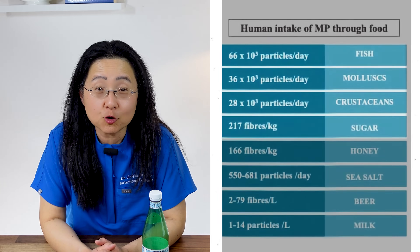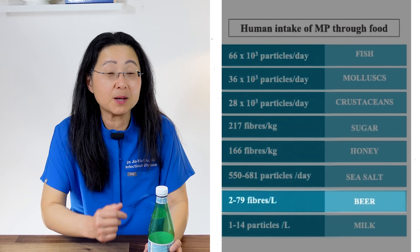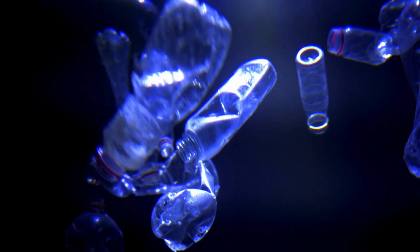Maybe you don't eat seafood — but guess what? There's also plastic in your meat. And if you like sugar or honey, sea salt, beer, and milk — those have plastic too. We all never truly appreciated how plastics would change our health, because I think we were all in awe of its flexibility and versatility.